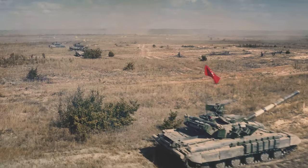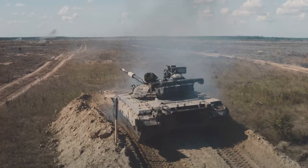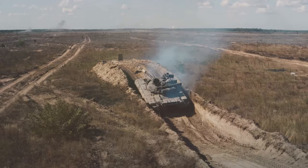This marks the first main battle tank development program in Turkey since 1943, ushering in a new era of Turkish military might. This isn't just about creating a tank — it's about carving a new path in the annals of Turkish military history, a path that leads to a future of self-reliance, innovation, and strength.